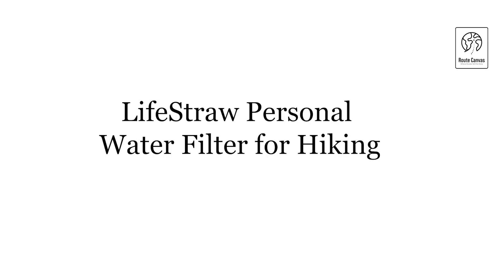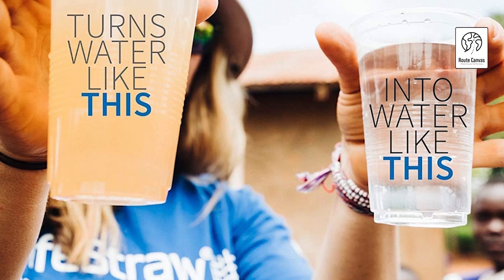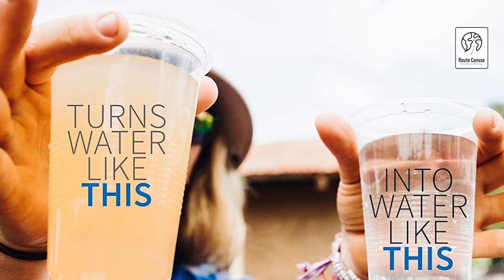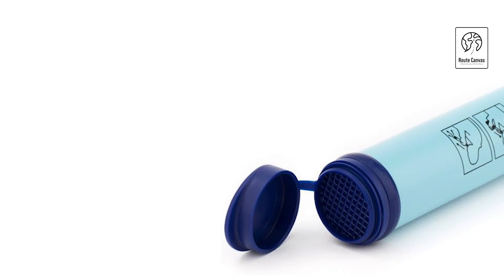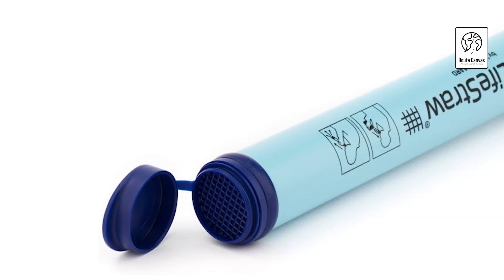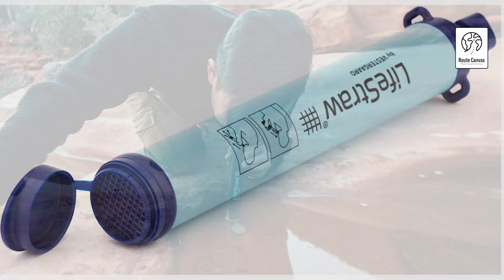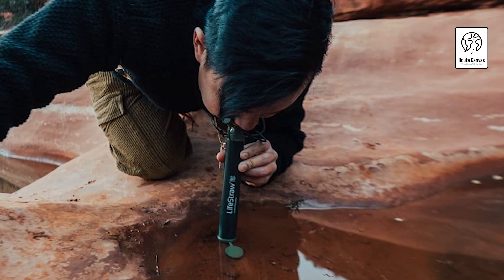LifeStraw personal water filter for hiking. Discover the LifeStraw personal water filter, a reliable companion for safe drinking water anywhere. It removes 99.99999% of waterborne bacteria including E. coli and salmonella, and 99.999% of waterborne parasites including Giardia and Cryptosporidium. Additionally, it filters microplastics down to one micron and reduces turbidity to 0.2 microns, ensuring clear and safe drinking water. Tested rigorously following US EPA, NSF, and ASTM standards.